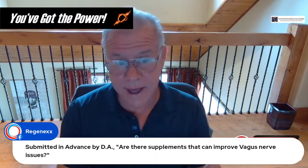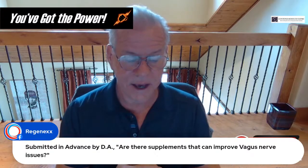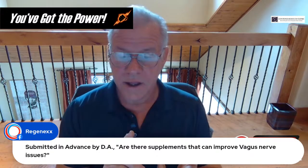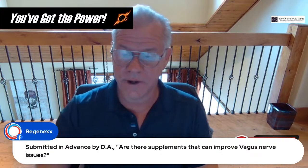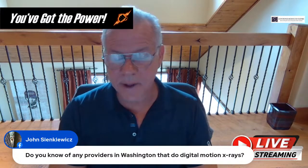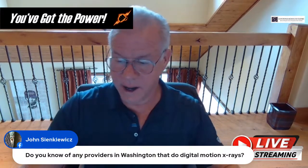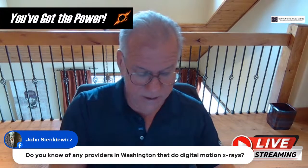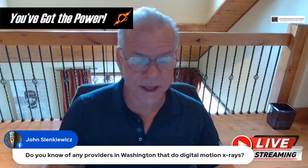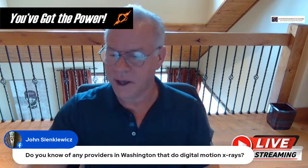For anti-inflammatory supplements, I would look at curcumin with bioperine and fish oil — those would be two good ones to consider. Question about DMX providers in Washington: I don't know of any offhand. Carla, my assistant, has a list of DMX centers we've worked with that do a good job — I'll put her email in the comments so you can reach out to her.